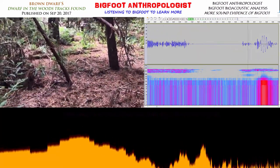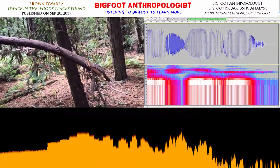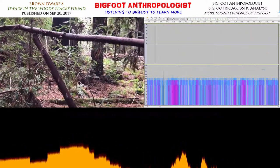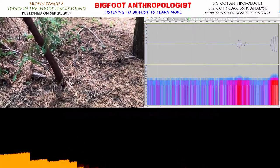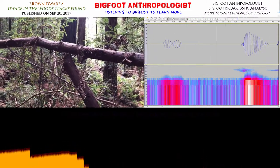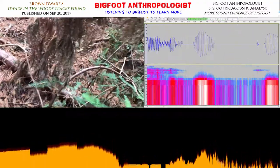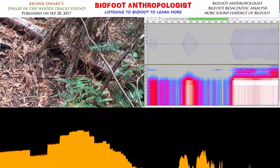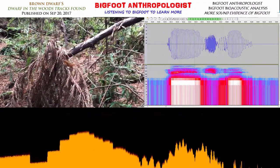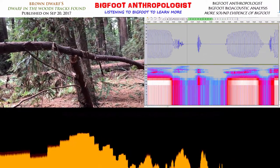This branch here is totally balanced on that branch there. There's nothing holding it down — it's just some dead brush there and the branch, but this is completely balanced right there.